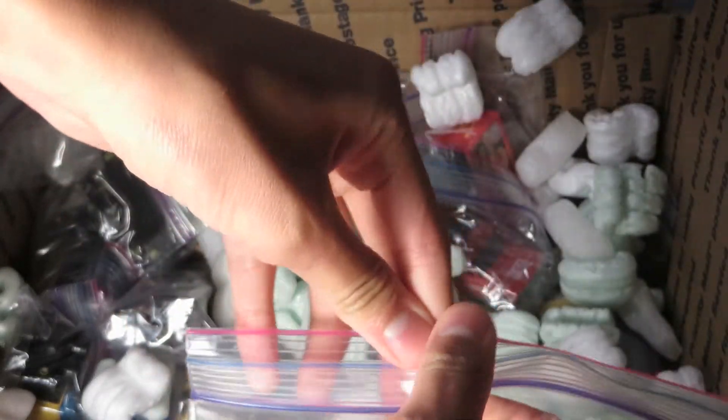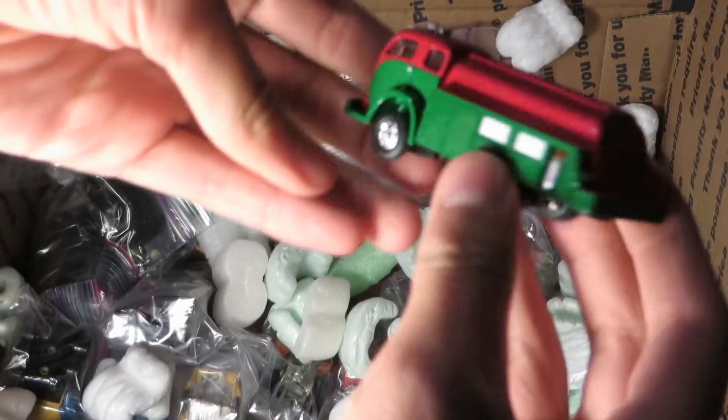Got another 1/87th piece. I think this one is a Classic Metalworks tanker. Yeah.